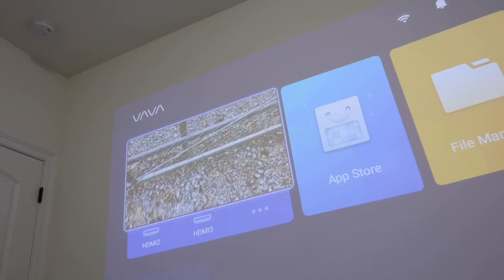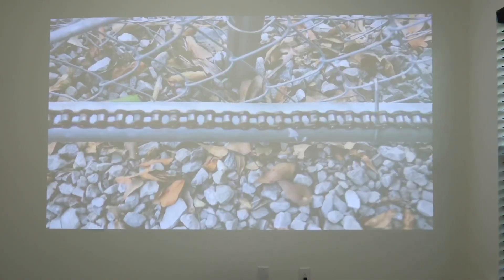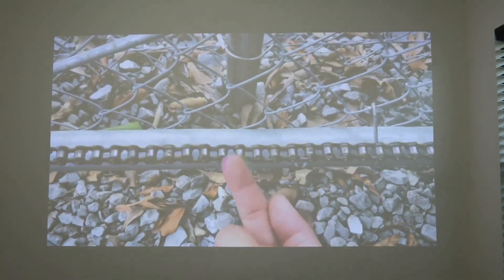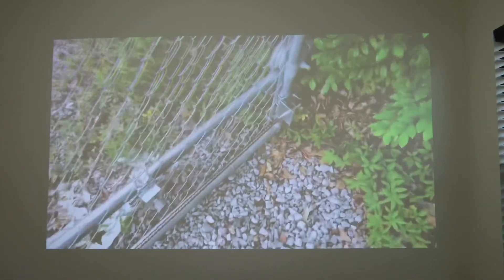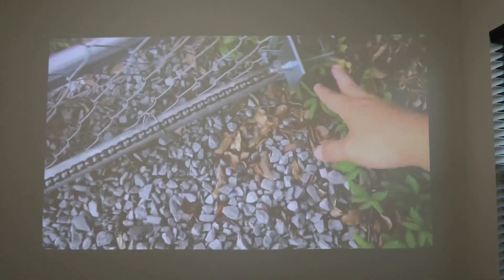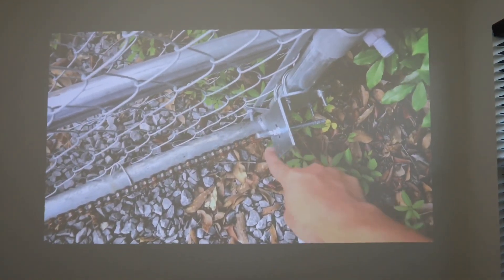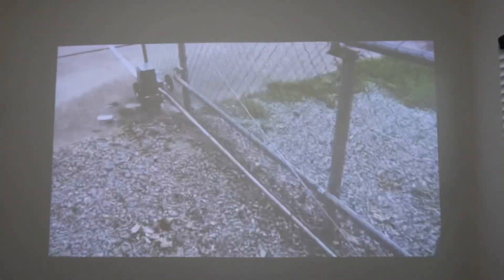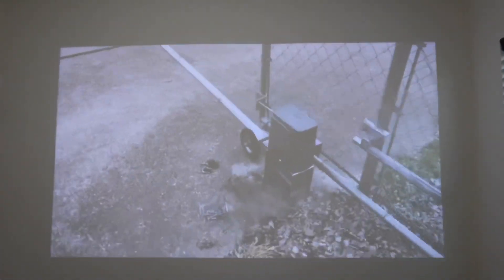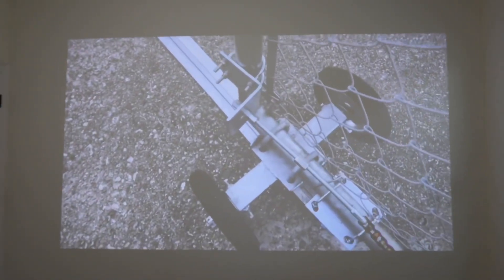I actually have a video playing right there, so let's go ahead and turn on the big screen here. This is a 4K projector so it is very, very clear even during the day like right now.